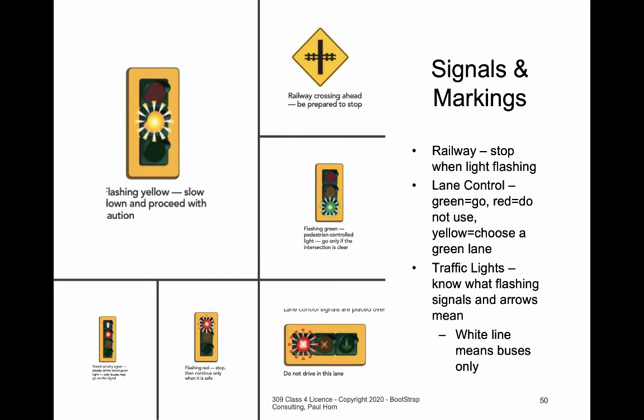One last signal: the white signal. Not something you see very often, but it means the buses get to go before the rest of the cars. When a light is red with white, everybody else has to wait but the bus is allowed to proceed through the intersection. This often happens where a signal is at the beginning of an HOV lane.